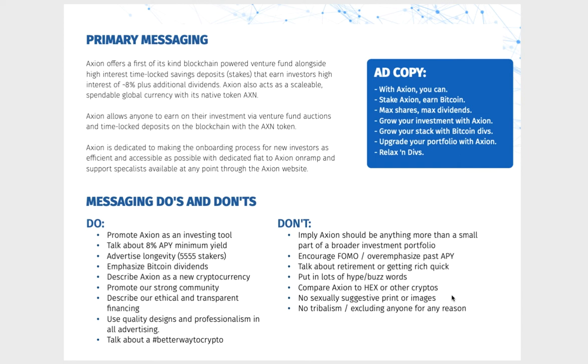Don'ts: don't imply Axiom would be anything more than a small part of a broader investment portfolio; don't encourage FOMO over insights past APY — a lot of cryptos do that, but this is a value token; don't talk about retirement or get-rich-quick schemes; don't put in hype buzzwords; don't compare Axiom to Hex or other cryptos; no sexually suggestive print or images; no tribalism or excluding anyone for any reason. Ad copy coming out includes: 'You can stake Axiom and earn Bitcoin,' 'Max shares, max dividends,' 'Grow your investment with Axiom,' 'Upgrade your portfolio with Axiom,' and 'Relax in the system.'